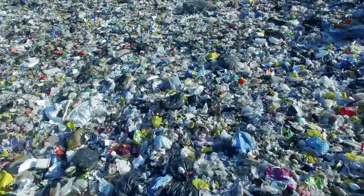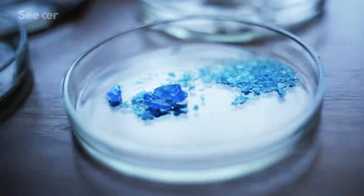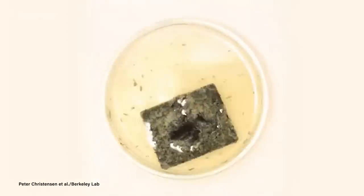What if the answer to our massive plastic waste problem was a new material that could take any shape, any color, be used in any way, and instead of having to throw it away at the end of its lifetime, we could just recycle it forever? Well, that material might just be here in the form of a brand new kind of plastic.